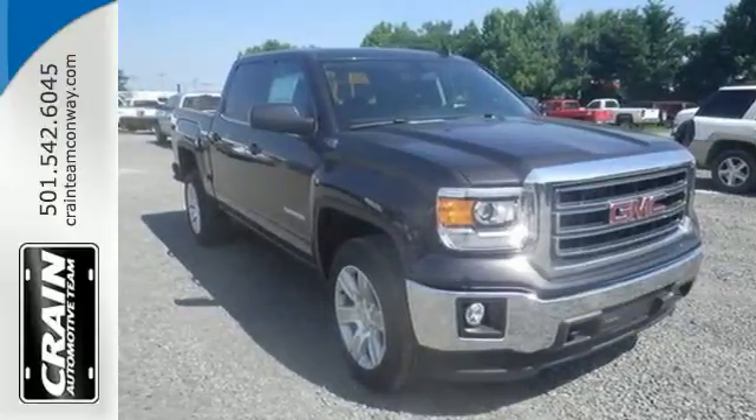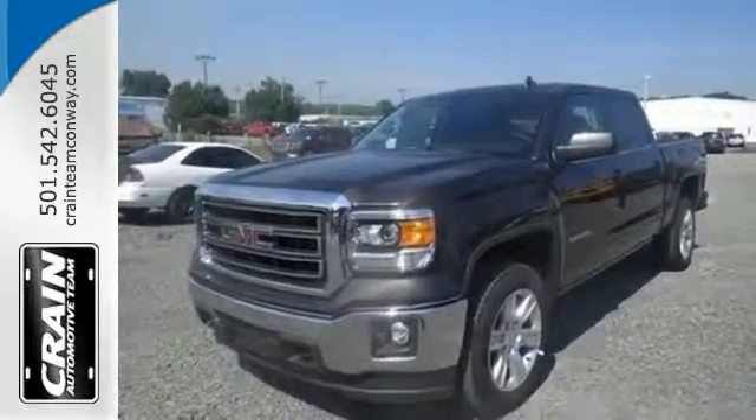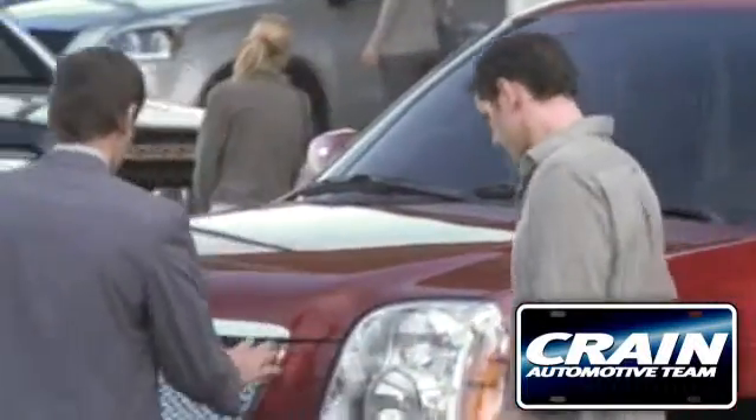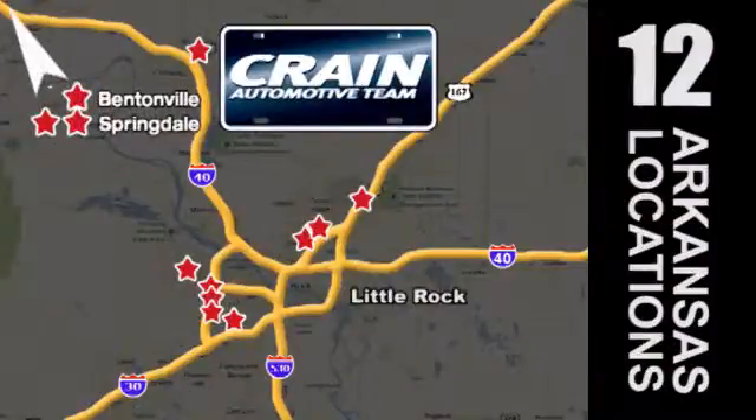It's got no time for excuses. Test drive this GMC Sierra 1500 today. Visit us anytime at Craneteam.com — go, go, Craneteam's got them! Craneteam.com